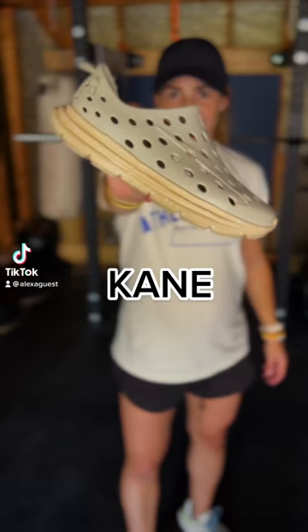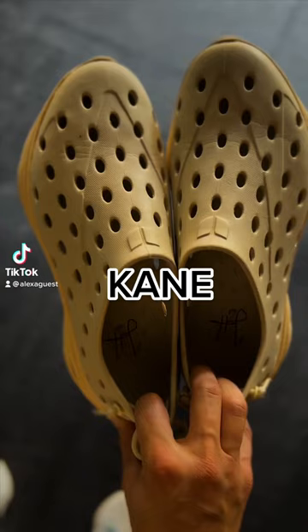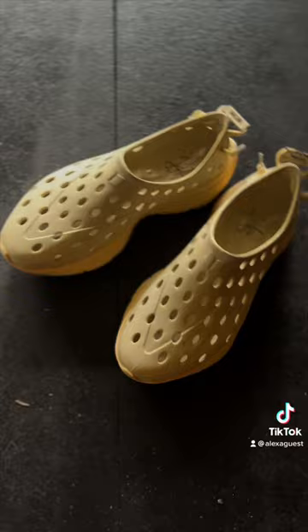My favorite pair of recovery shoes. These might have a slight resemblance to Crocs, but no, these are called Canes.